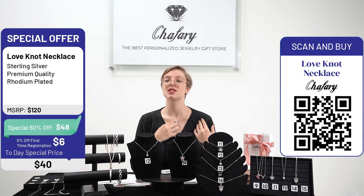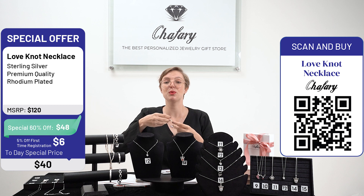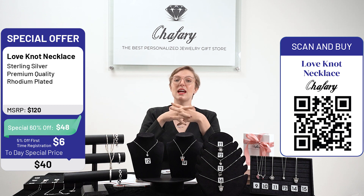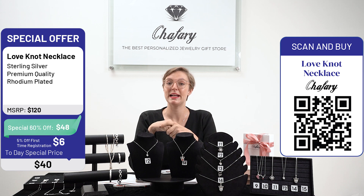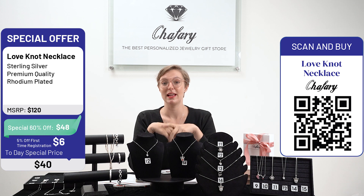I think black just enunciates everything more, but you can wear it with anything really — it's very, very beautiful. If you'd like to order this product, click on the link and go to buy now, then choose the product number. This was product code number 11.